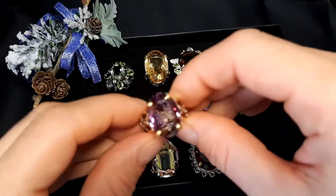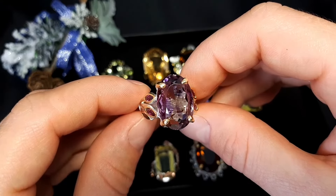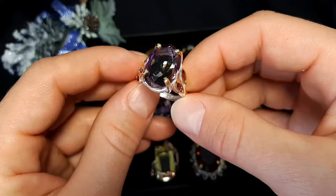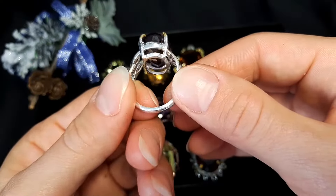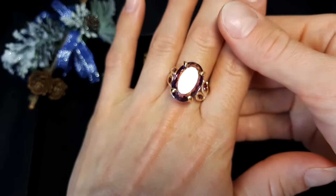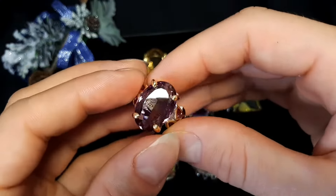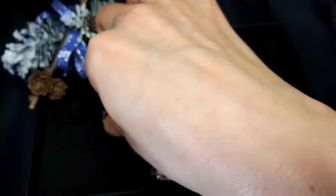Ring number five: it's ametrine — very nice cut and beautiful color. Little stones around here, it's rodolite. Multi-tone gold plating. Size 9 and one quarter, 19.2 millimeters, 10 grams. Price: 79 euros or 90 dollars. Free shipping for all our products.